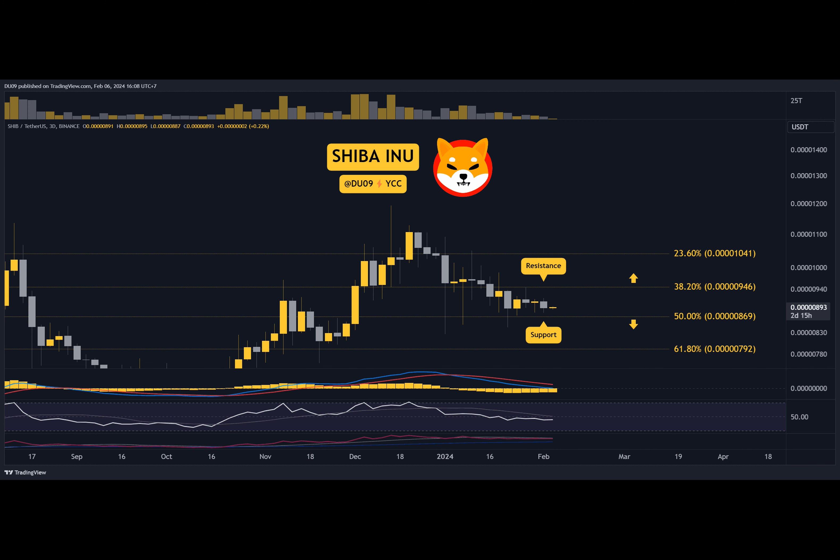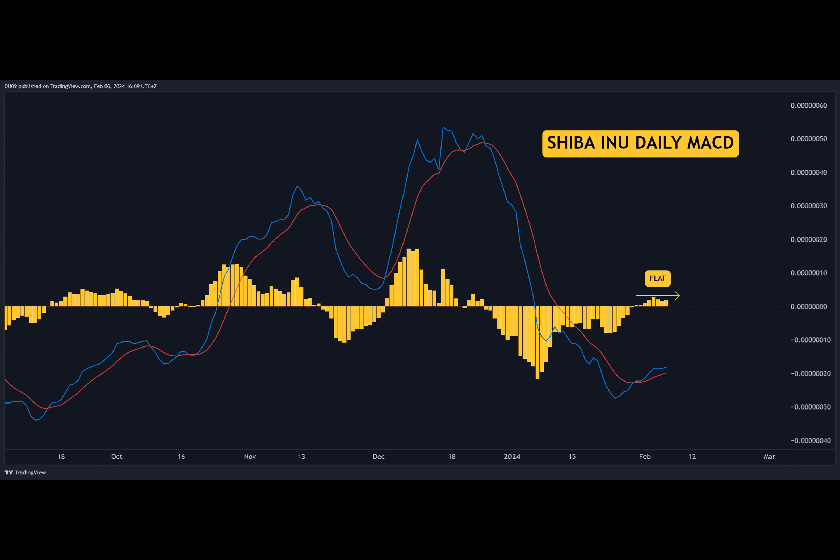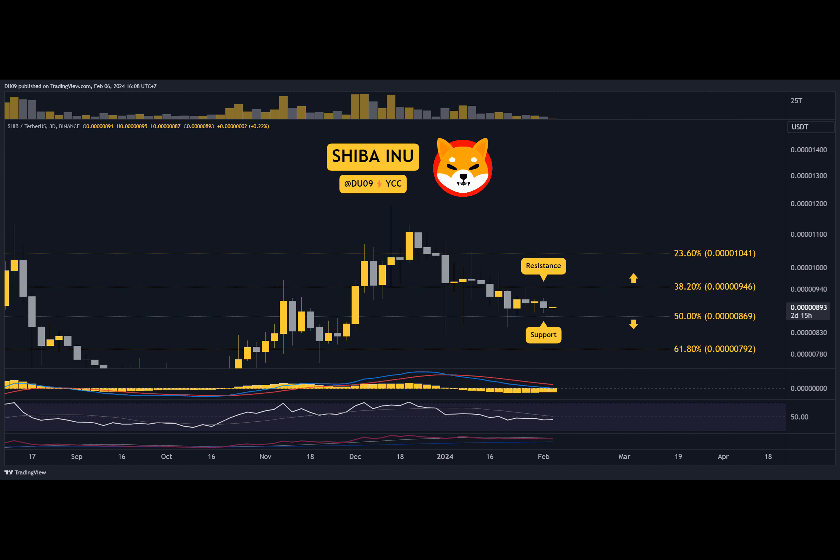Key resistance levels stand at $2,295. In the past two weeks, SHIB's price has been moving sideways between the key levels. So far, the support at $0.00030087 held well, and buyers could attempt to challenge the resistance at $0.000095 in the near future.